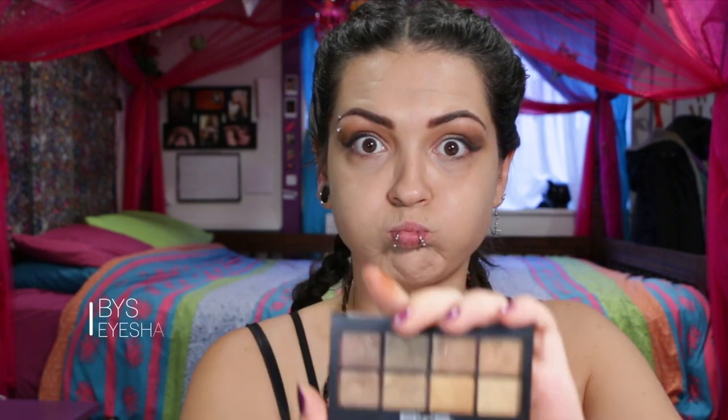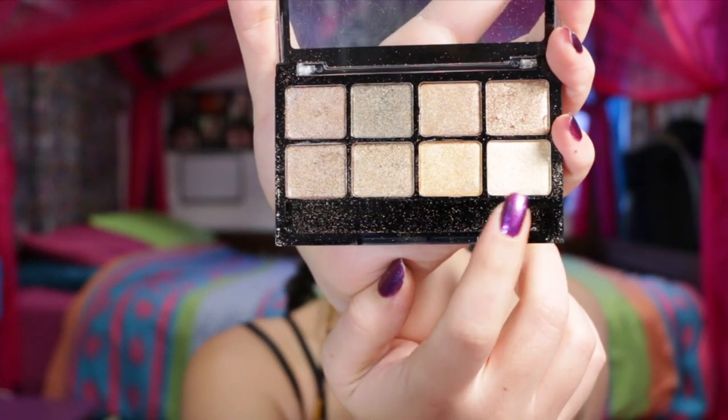So I'm grabbing this BYS Metallics Eyeshadow Palette in browns, taking the lightest gold color as it seems to match the eyeshadow that Kylie is wearing, and packing that on with a flat eyeshadow brush.